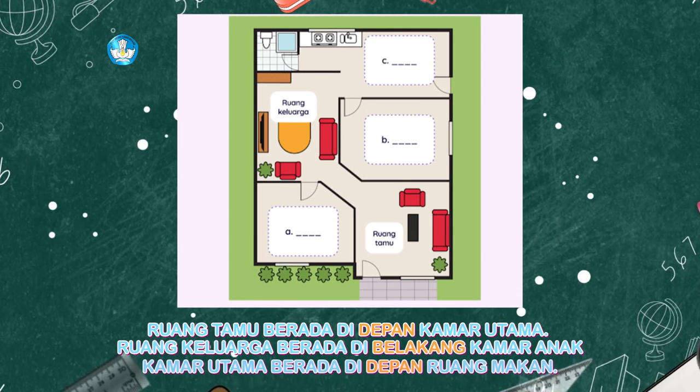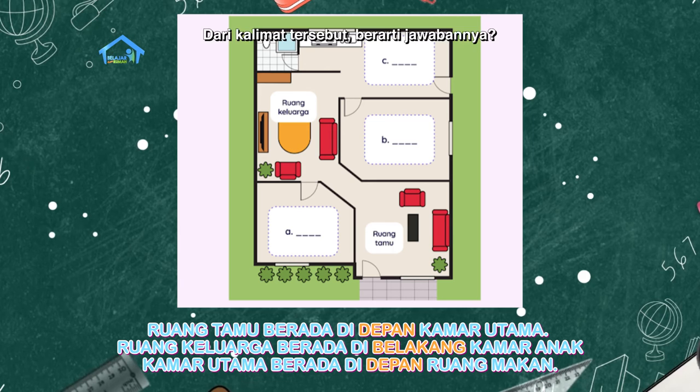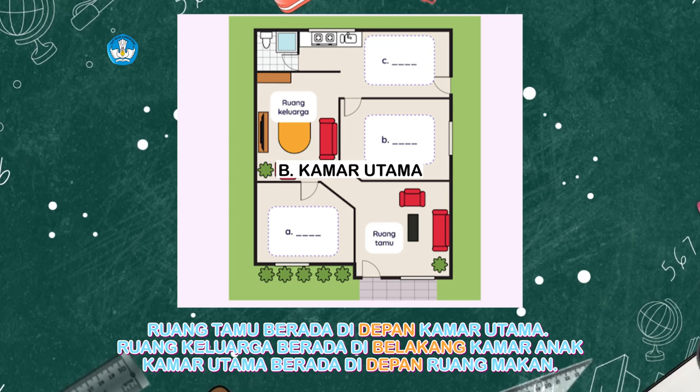Ruang tamu berada di depan kamar utama. Ruang keluarga berada di belakang kamar anak. Kamar utama berada di depan ruang makan. Dari kalimat tersebut berarti jawabannya... Jawabannya B kamar utama, A kamar anak, dan C ruang makan.